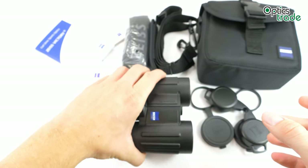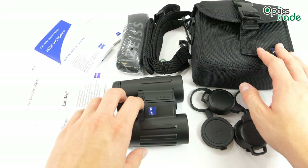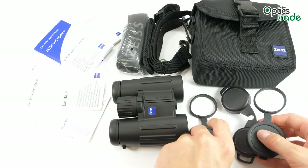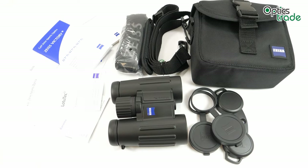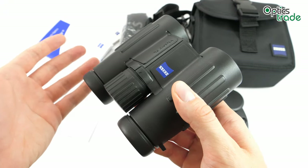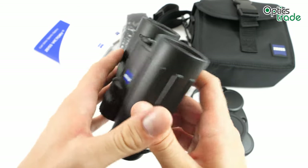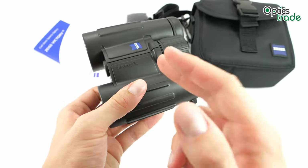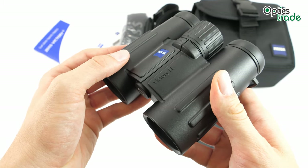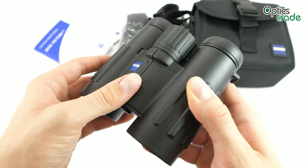On the other hand, the accessories don't do these binoculars justice — the case could be of higher quality, perhaps made of leather or an imitation of leather, and the ocular and objective covers are really basic, something you'd expect with a 200 to 300 euro binocular. They're also not the best looking on the market; compared to the Leica Ultravid HD+, for example, which features a much more elegant design, these look a little outdated. They come in polycarbonate housing instead of magnesium, and many argue that a magnesium chassis would be a better solution for high-end binoculars — both in terms of price and optical quality.